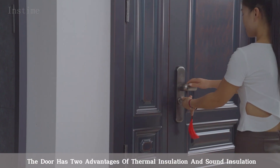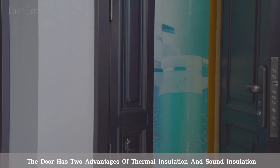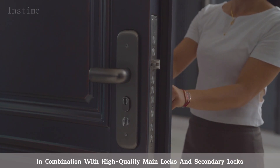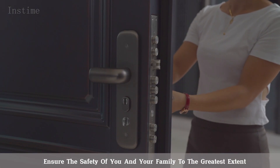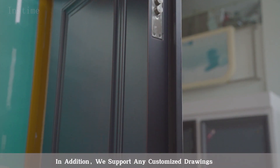The door has two advantages of thermal insulation and sound insulation. In combination with high-quality main locks and secondary locks, ensure the safety of you and your family to the greatest extent.